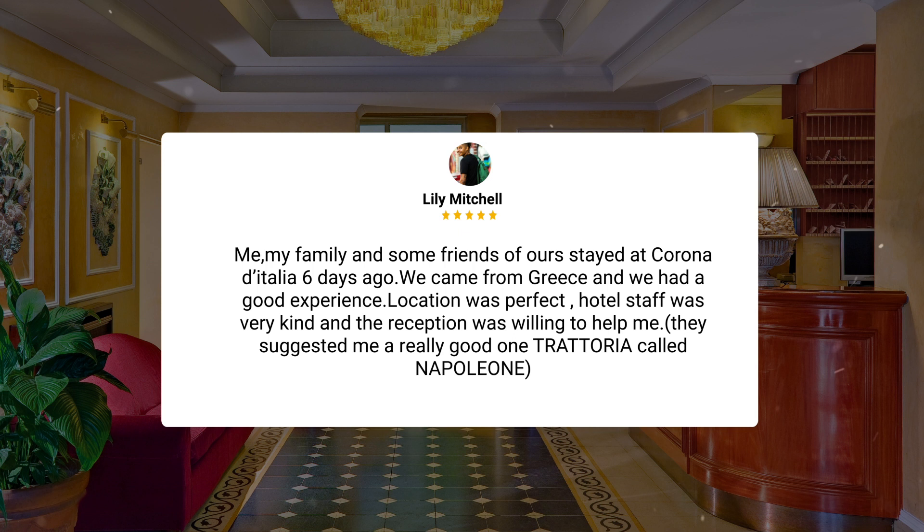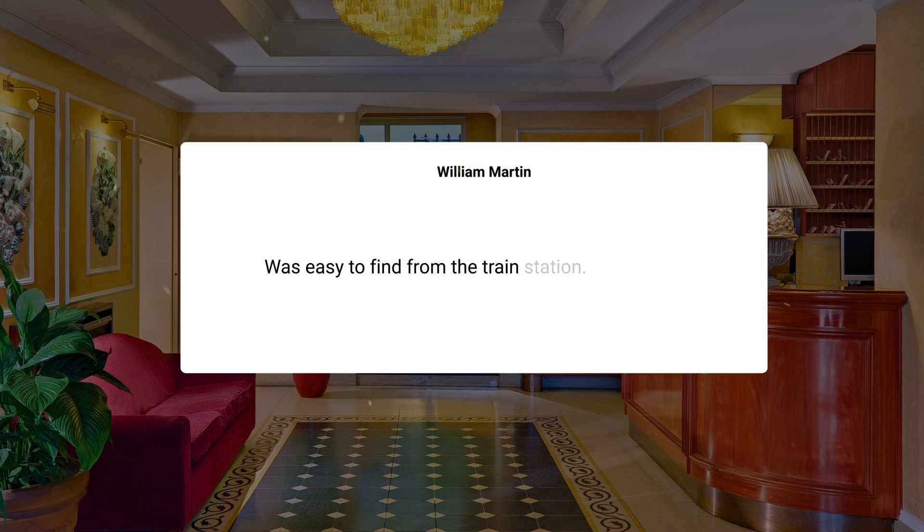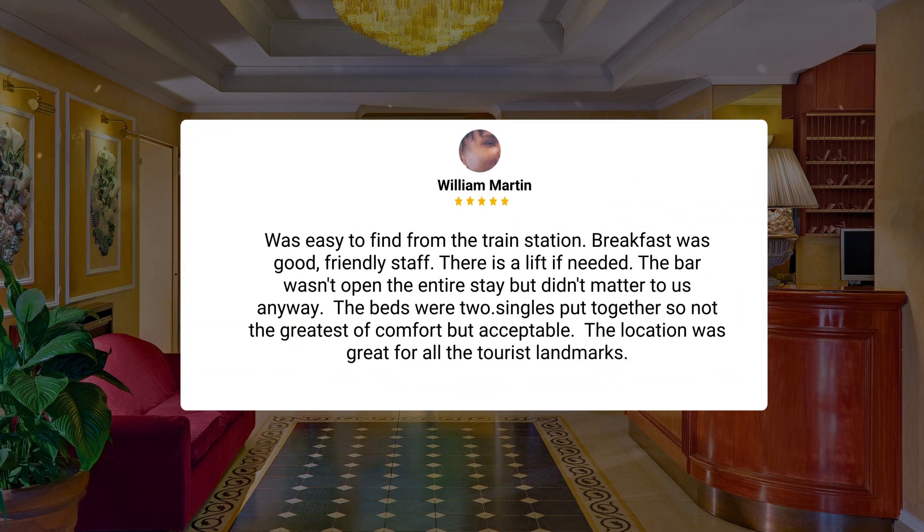My family and some friends stayed at Corona d'Italia six days ago. We came from Greece and had a good experience. The location was perfect, hotel staff was very kind, and reception was willing to help. They suggested a really good restaurant, a trattoria called Napoleone. It was easy to find from the train station. Breakfast was good, friendly staff, and there is a lift if needed. The bar wasn't open the entire stay, but that didn't matter to us. The beds were two singles put together, so not the greatest comfort, but acceptable. The location was great for all the tourist landmarks.